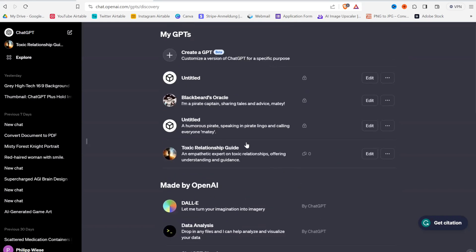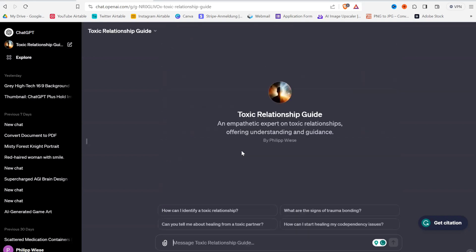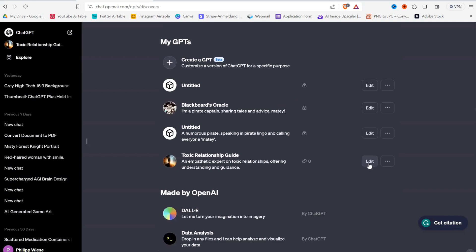I created the Toxic Relationship Guide — this is for my coaching. I gave it my own information to help people through toxic relationships. I can use it here, but I didn't actually want to do that. Let me go back — I want to click here on Edit.